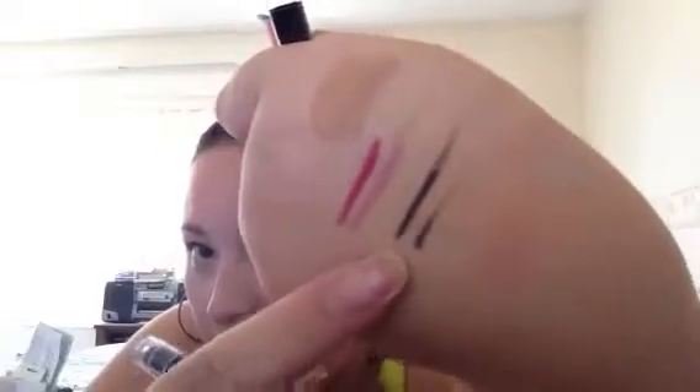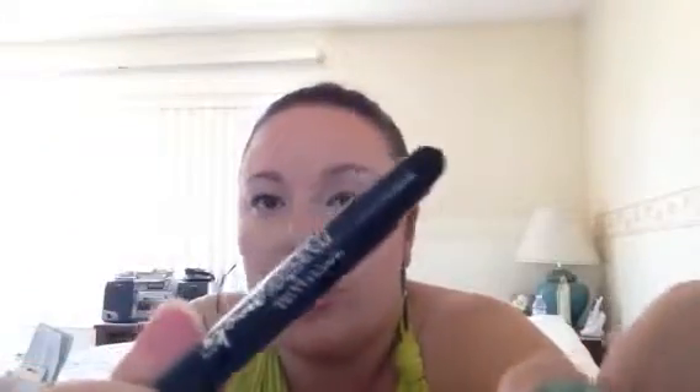Here is a swatch of that — very dark and creamy. And then on the other end, it has a foam smudger, so that's if you want to really get drama and really smoke it out. This is a fantastic product. If you haven't tried this, it's called Black Smoke and it's so amazing.